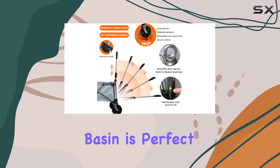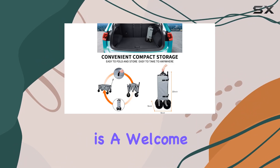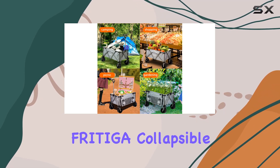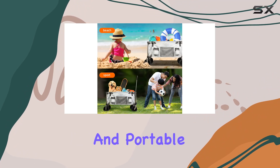The deep basin is perfect for keeping items upright and preventing spills. The comfortable cushioned handle is a welcome addition for longer trips. Overall, the Fratiga collapsible wagon cart seems like a solid option for anyone looking for a versatile and portable cart.